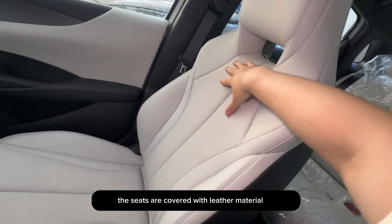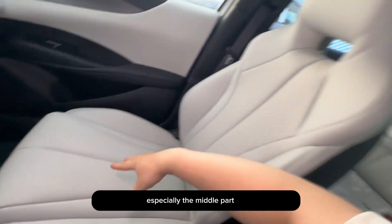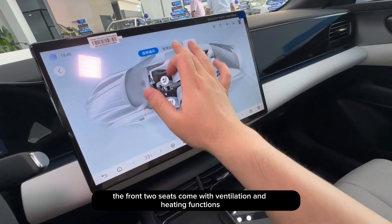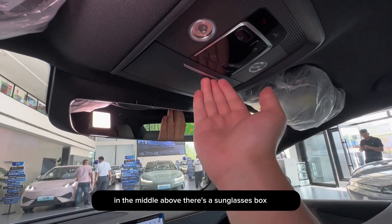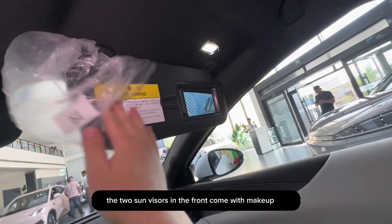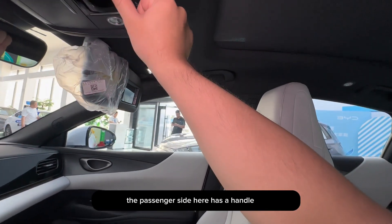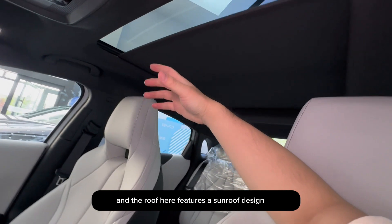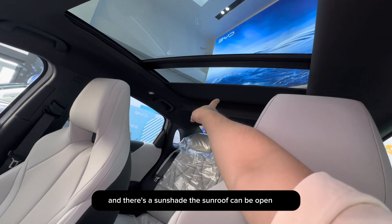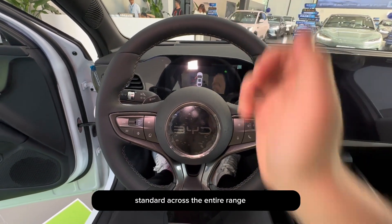The seats are covered with leather material with a perforated design on top. Sitting in it feels very soft, especially the middle part, and it's integrated. The front two seats come with ventilation and heating functions. Above the middle there's a sunglasses box. The two sun visors in the front come with makeup mirrors and fill lights. The passenger side has a handle, and the roof features a sunroof design — the area is quite large for a sedan, with a sunshade included. It can provide shade in summer and warmth in winter, and is standard across the entire range.